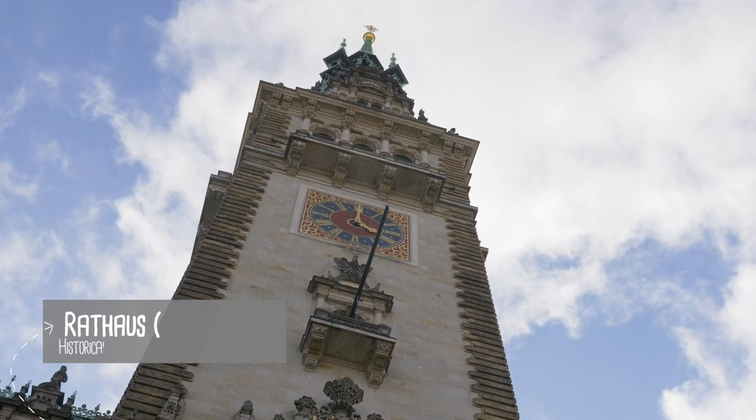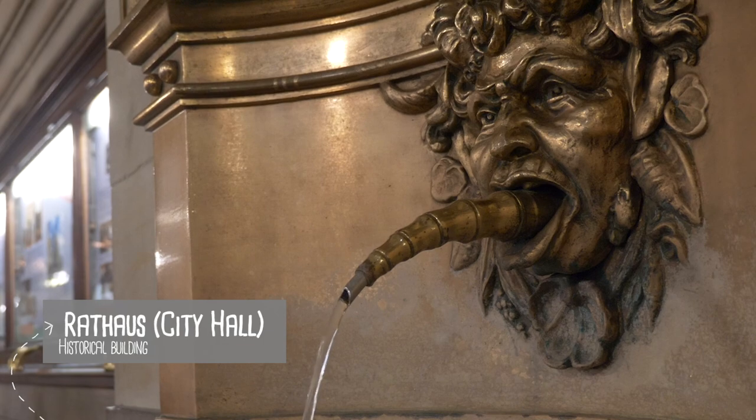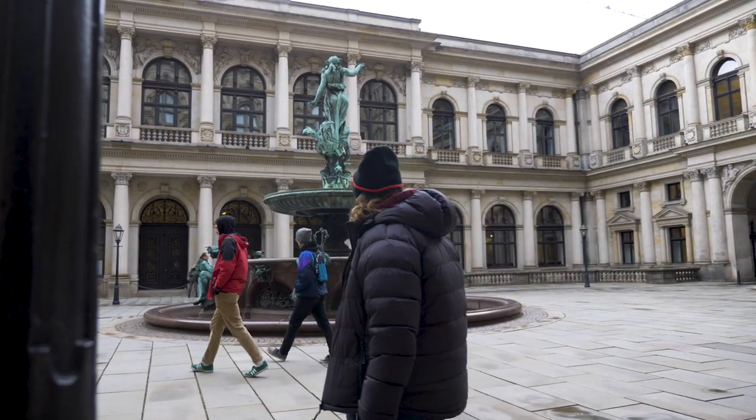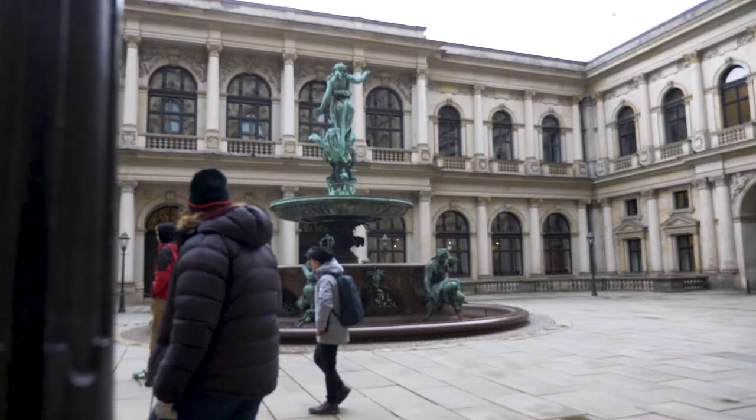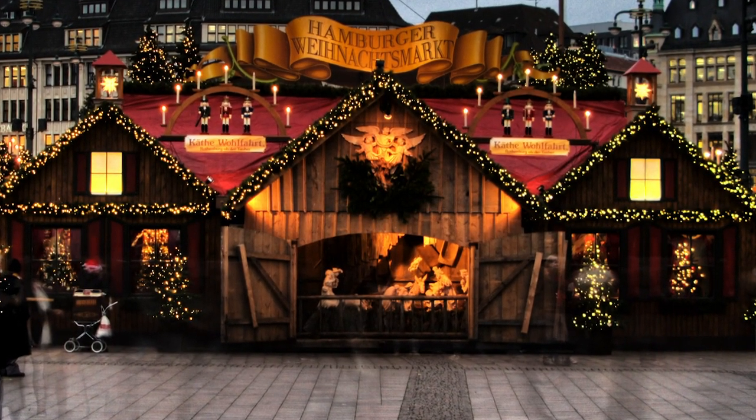We'll start our tour with the City Hall. You can feel the building is from another age as you wander through it. To get a better insight into the history, you can join one of the daily tours. Keep an eye out for the markets which are frequently held in front of the building, especially the famous Christmas market.